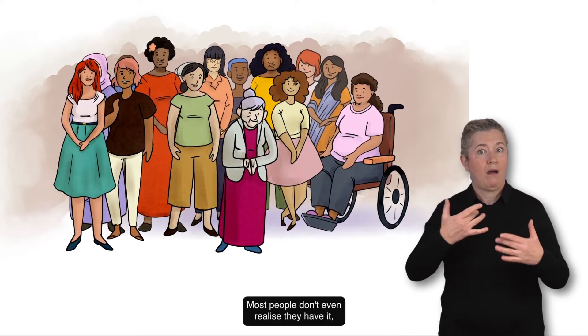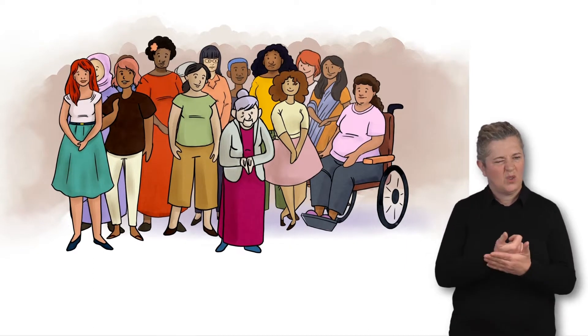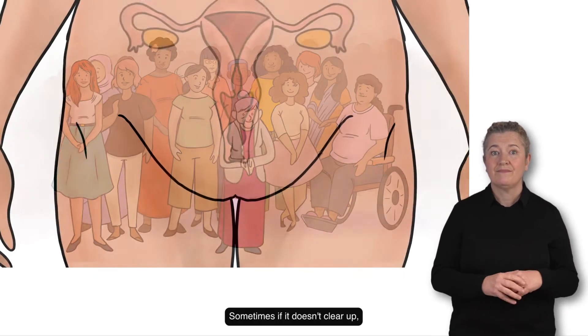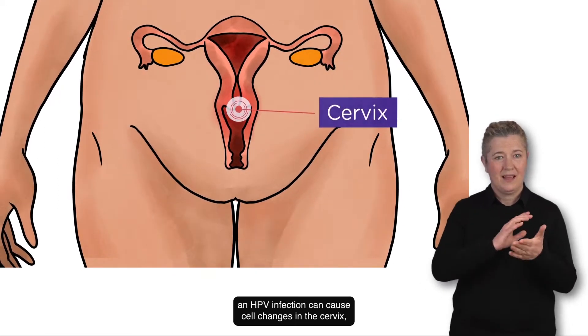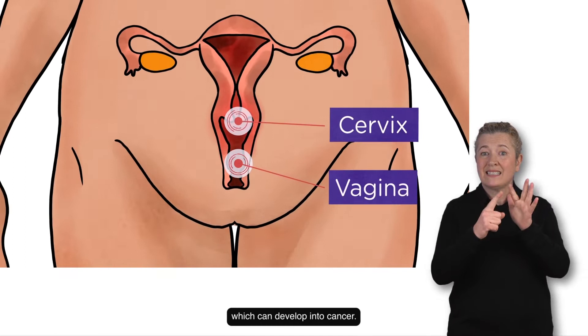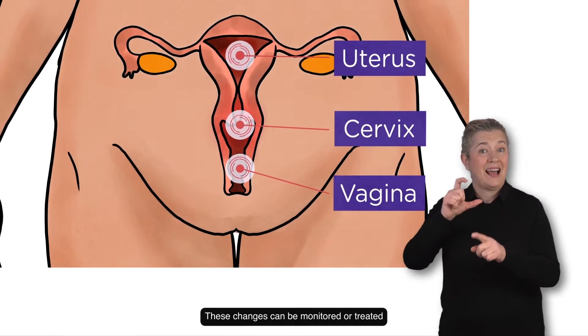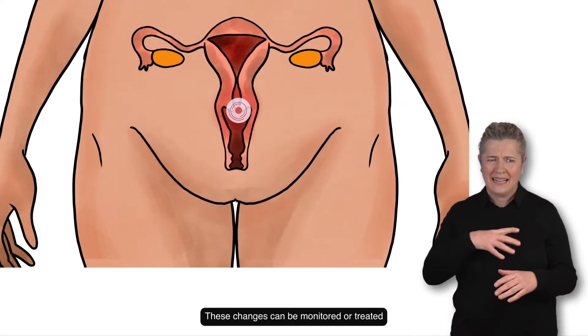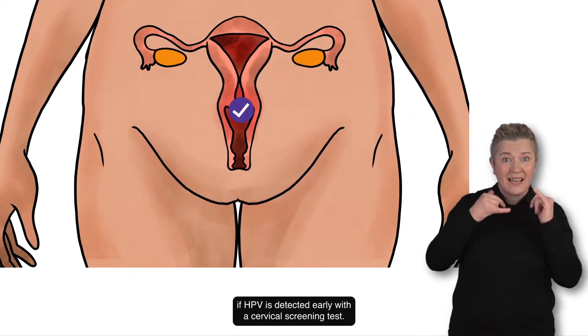Most people don't even realise they have it and it usually clears up on its own. Sometimes, if it doesn't clear up, an HPV infection can cause cell changes in the cervix which can develop into cancer. These changes can be monitored or treated if HPV is detected early with a cervical screening test.